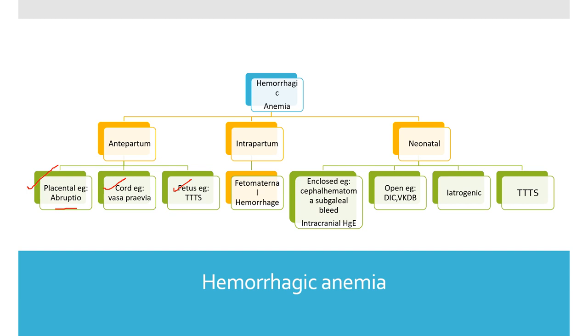Next, cord anomalies include abnormal insertion or abnormal separation of the cord. At the fetal level, twin-twin transfusion syndrome can occur — the donor twin loses blood to the recipient twin, and this happens in monochorionic pregnancies. Remember, do not diagnose TTTS in a dichorionic diamniotic twin. Intrapartum fetomaternal hemorrhage has a traditional cutoff of around 30 ml, with an incidence of about 3 per 1000 live births. To identify this, a Kleihauer-Betke test is needed.